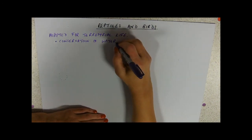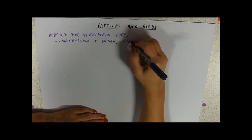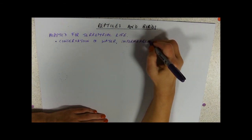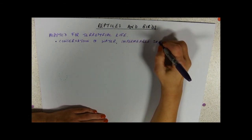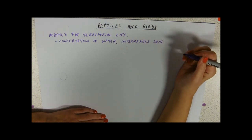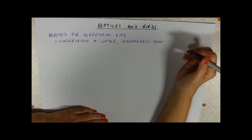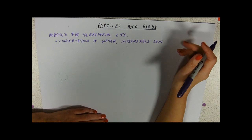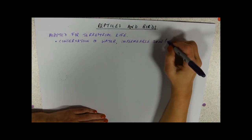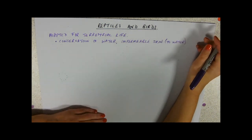Birds and reptiles have an impermeable skin. Reptiles' impermeable skin is made of scales, which is much more impermeable, and birds have that kind of skin covered in feathers — but it's impermeable to water. So that's one of their key terrestrial adaptations.